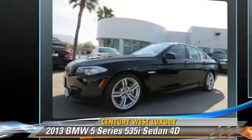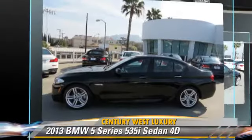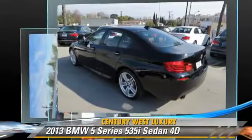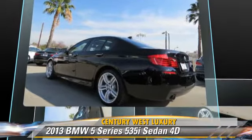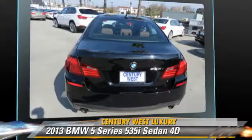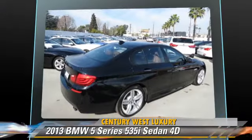This BMW features front and rear side airbags, sport package, and premium package. Safety features include traction control, four-wheel ABS, and stability control.